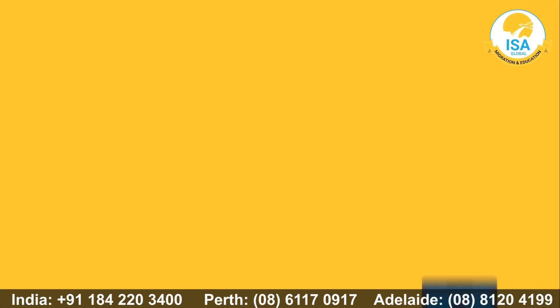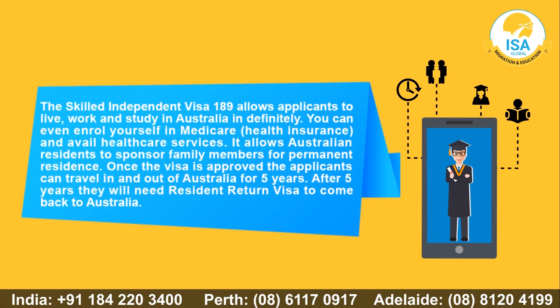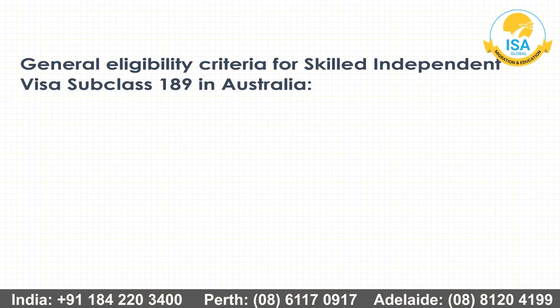You must also be invited to apply for the Skilled Visa in Australia. What this visa lets you do in Australia: The Skilled Independent Visa 189 allows applicants to live, work, and study in Australia indefinitely. You can enroll yourself in Medicare, health insurance, and avail healthcare services. It allows Australian residents to sponsor family members for permanent residence. Once the visa is approved, applicants can travel in and out of Australia for five years; after five years they will need a resident return visa to come back.